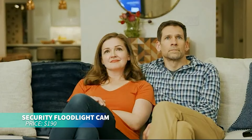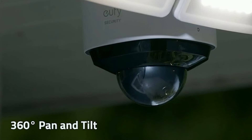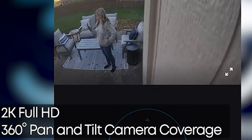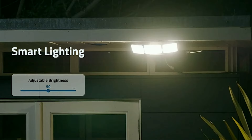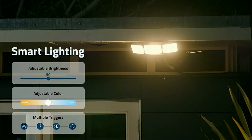If you need superior home security, this floodlight cam offers 360-degree pan and tilt coverage, 2K Full HD resolution, and 3,000 lumens of bright motion-activated light. Featuring smart lighting that adjusts based on schedules and motion, it also includes AI subject lock and tracking for detailed recordings. Weatherproof and hardwired, it's the ultimate solution for outdoor protection.